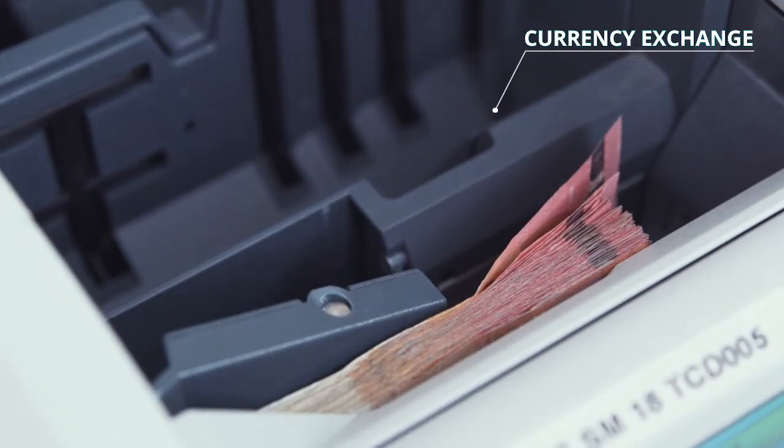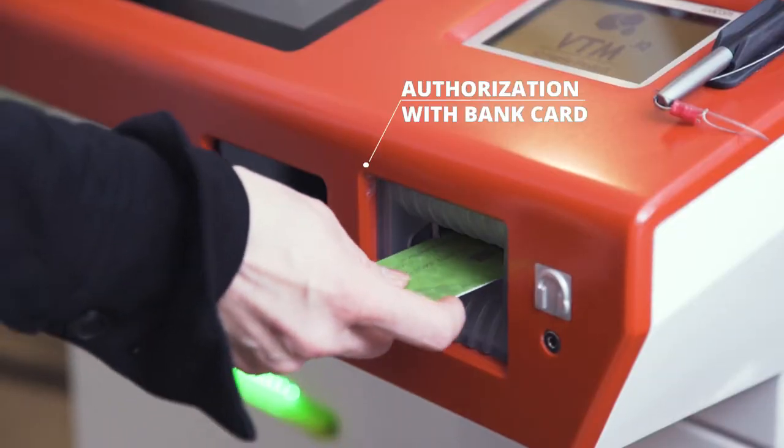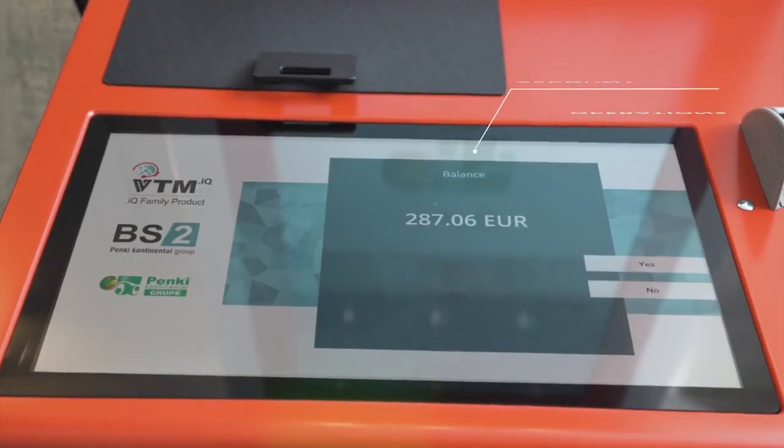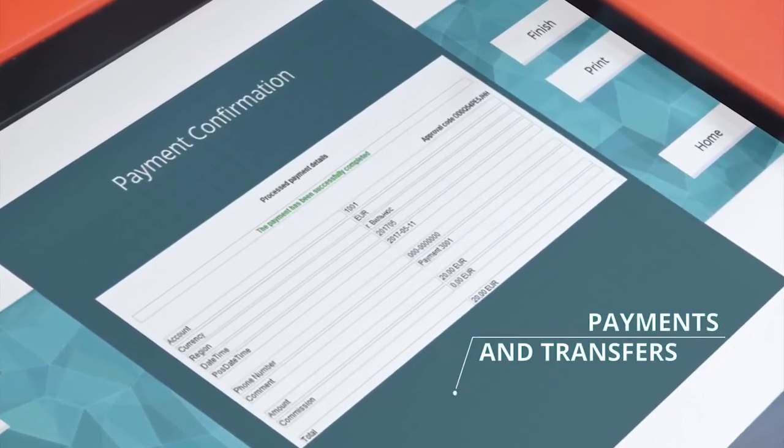The system can provide services around the clock in a convenient and well-located location. In order to get access to operations, the client must authenticate himself conveniently and safely.